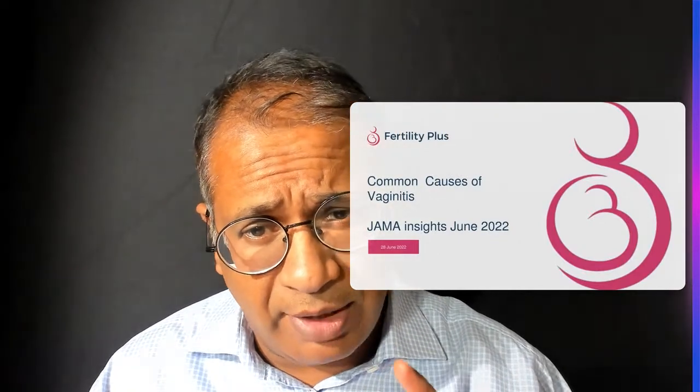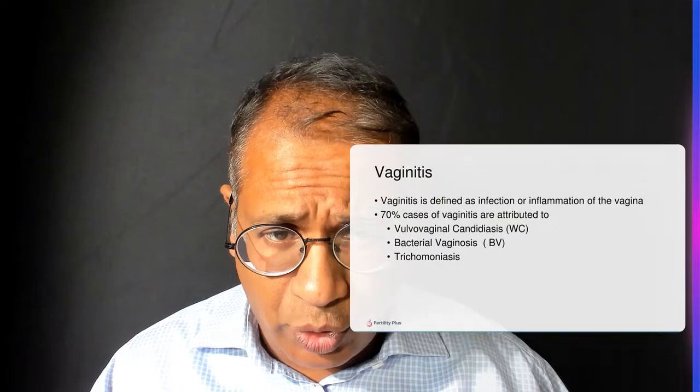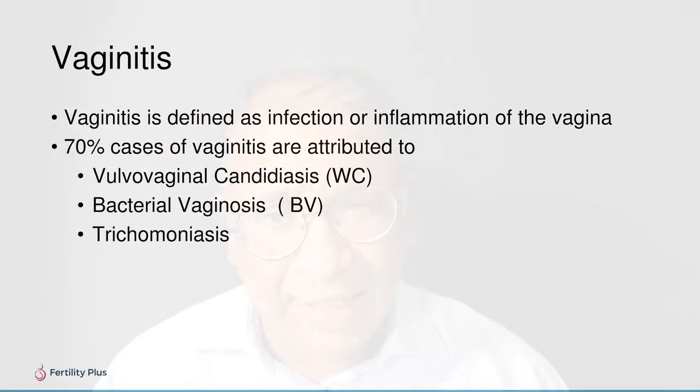Today's topic in active medicine is vaginitis, published in JAMA Insights June 2022. Vaginitis is defined as infection or inflammation of the vagina. 70% of causes are attributed to vulvovaginal candidiasis, bacterial vaginosis, or trichomoniasis, and these are the commonest causes seen in practice.